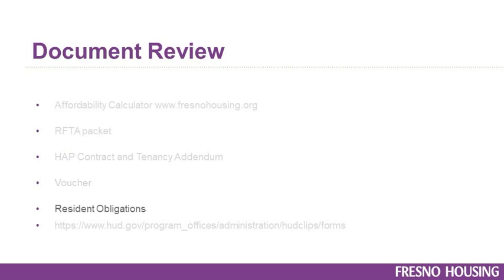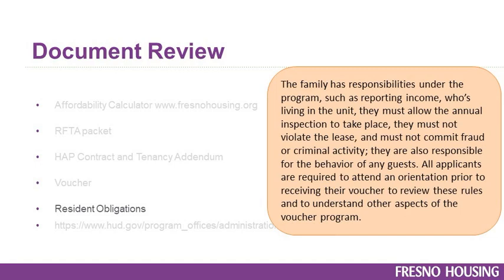Resident Obligations: the family has responsibilities under the program, such as reporting income and who is living in the unit. They must allow the annual inspection to take place, must not violate the lease, and must not commit fraud or criminal activity. They are also responsible for the behavior of any guest. All applicants are required to attend an orientation prior to receiving their voucher to review these rules and understand other aspects of the voucher program.